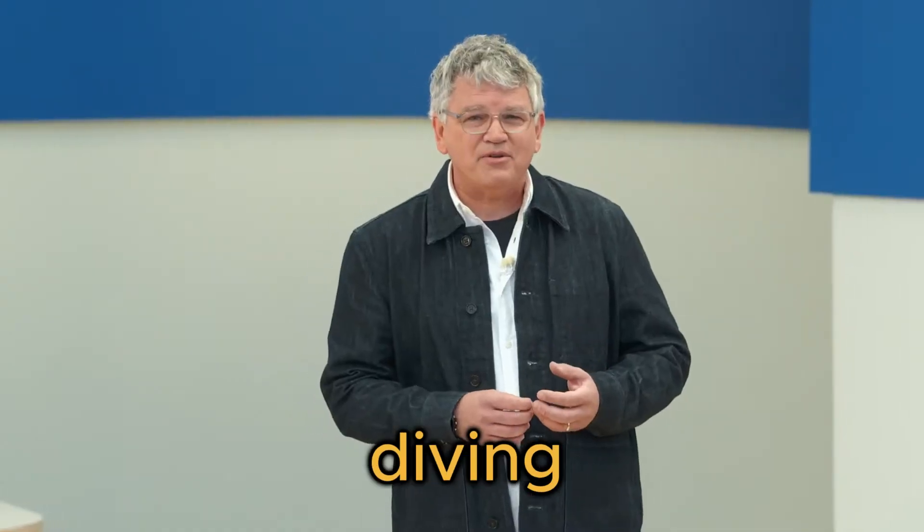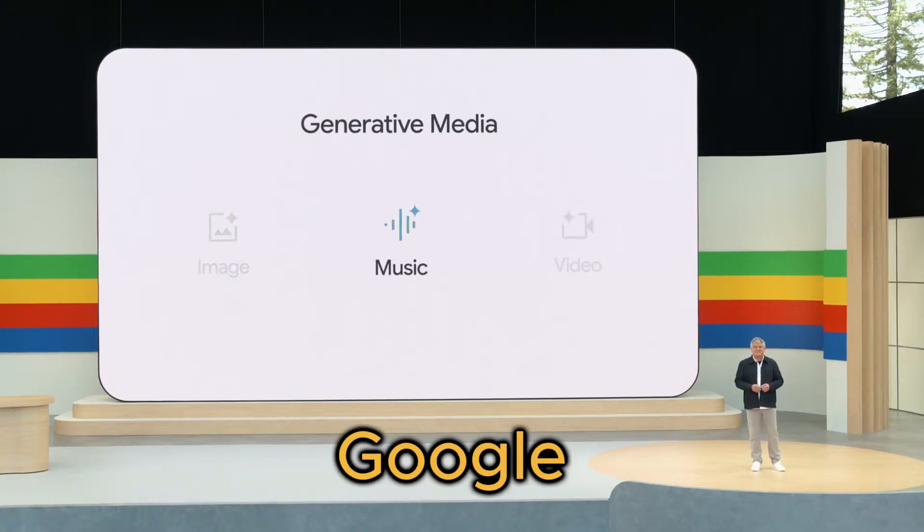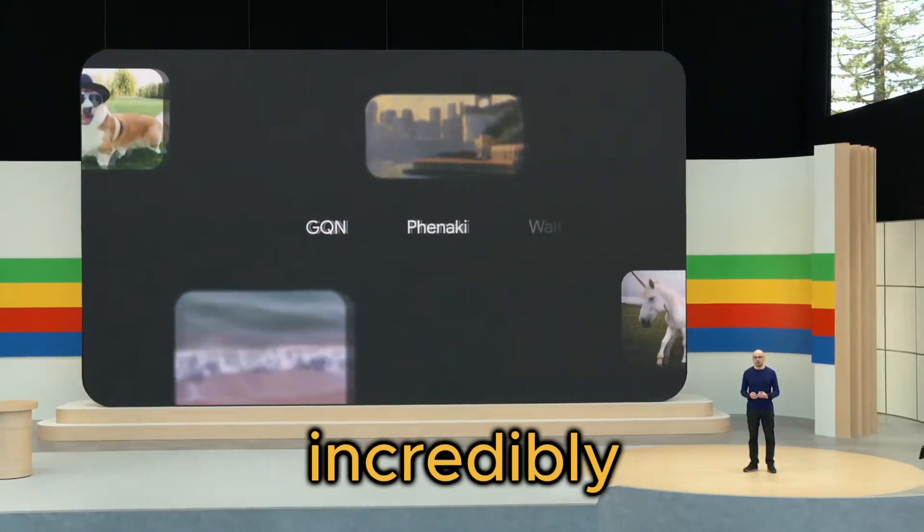Hello everyone, and today we're diving into the mind-blowing new generative AI diffusion models from Google. Buckle up, because this is about to get insanely cool and incredibly detailed.